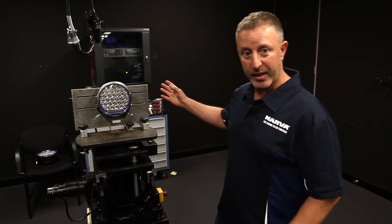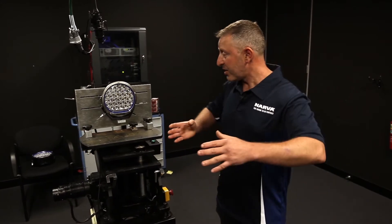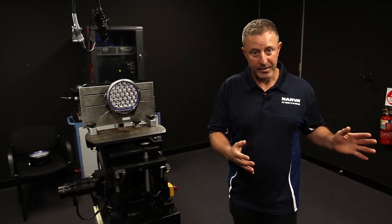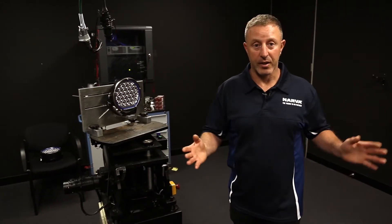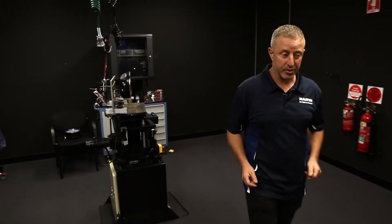Right now we have a Nava 215 sitting on the goniometer. This allows us to actually move the light from side to side of centre — 80 degrees either side of centre — and then we can accurately capture the spread that the light produces.